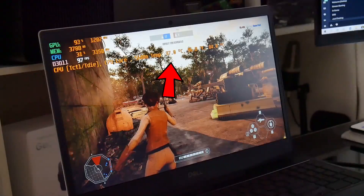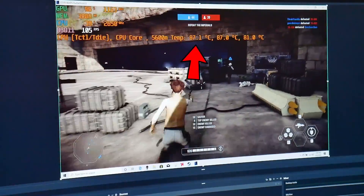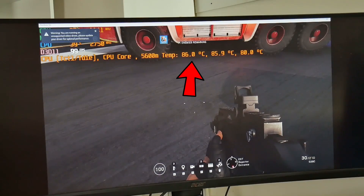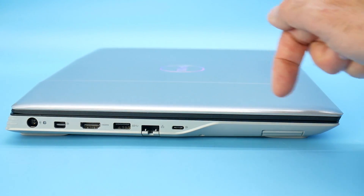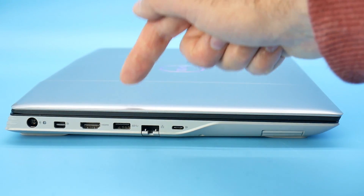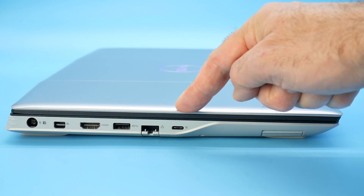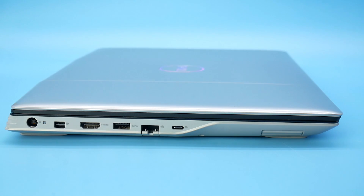I found that when capturing footage via a capture card over HDMI — with the video signal output to an external display — I would often get cooler temperatures. The HDMI is directly connected to the dedicated GPU, so some thought that the lack of integrated Vega graphics may be cooling things down. On the left, the power connector is at the back and you have three video ports: a mini DisplayPort, an HDMI, and a USB-C with DisplayPort.